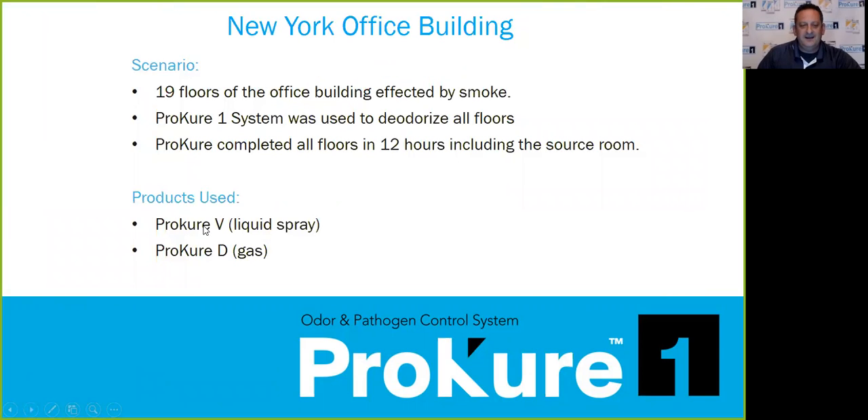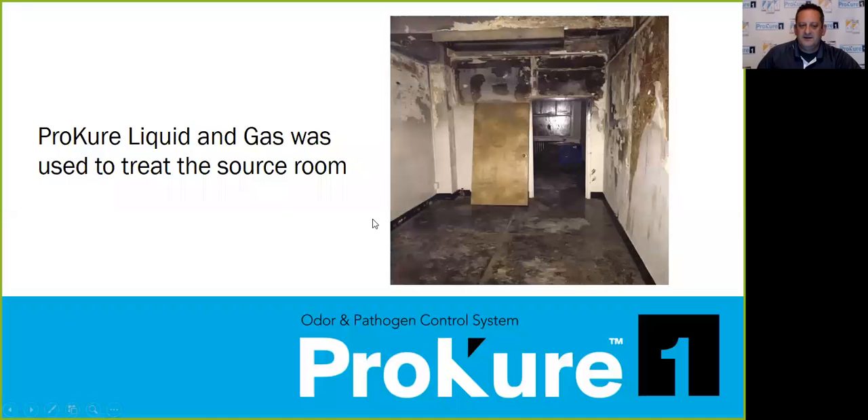We did a New York office building where 19 floors were affected by smoke. ProCure One completely treated all floors in 12 hours. What about elevator shafts? We did the elevator shafts in this building. CLO2 gas is heavier than air, so we set all the gas units at the top of the elevator shaft and let it settle down. We also sprayed as much liquid as we could get into the elevator shafts. A lot of buildings in New York don't have great access to the elevator shafts, but we were able to do them.